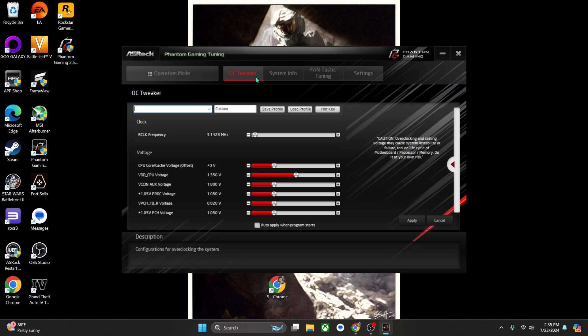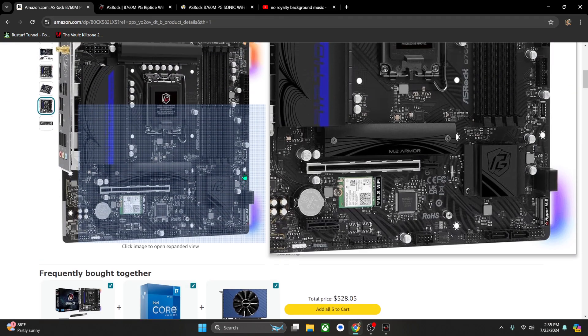Two or three weeks after that, I upgraded my RAM to 32GB — two 16GB sticks. I went back into BIOS and switched to XMP mode. After that, my RAM sticks are running at 6,000 megahertz. Gets the job done for me.